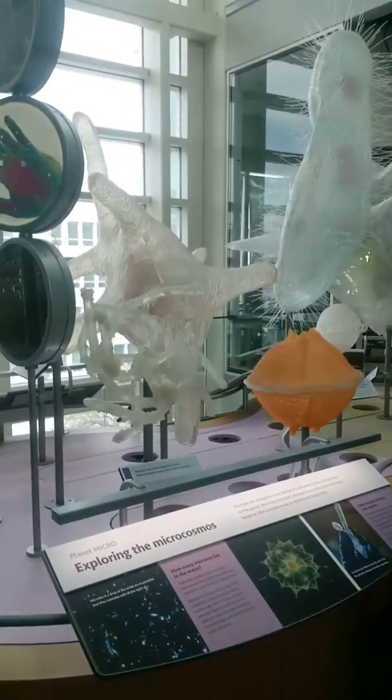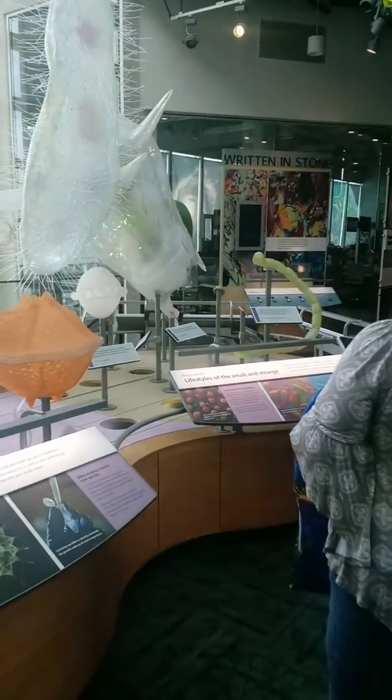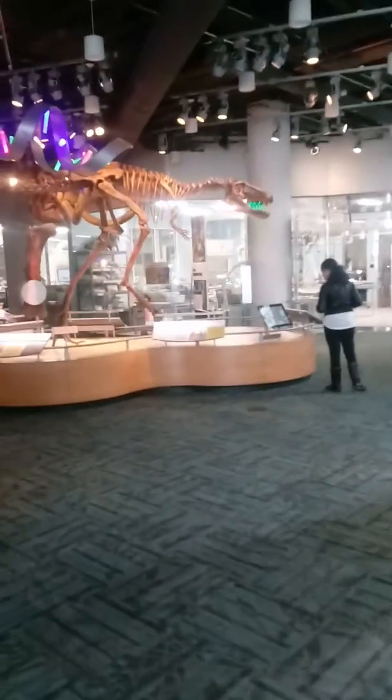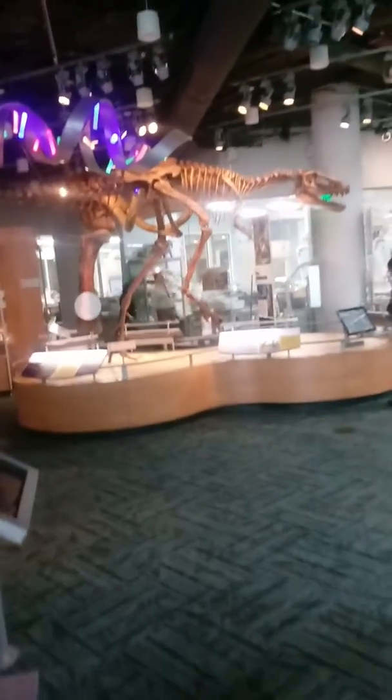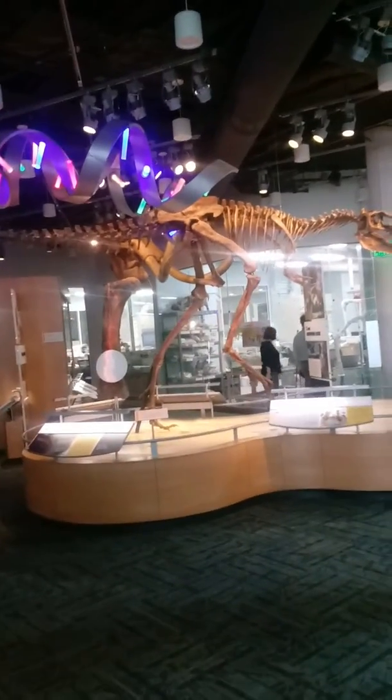Here we are again on the third floor of the Science Center in Raleigh, and I'm going to get some more videos of other stuff that's going on inside of the museum. And over here is some skeletons of some dinosaurs, which are pretty cool.